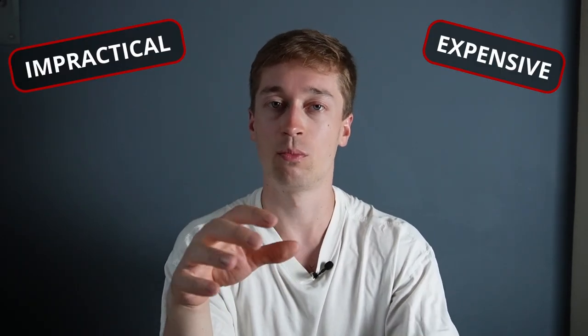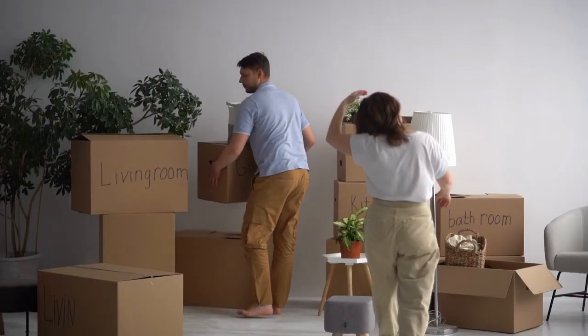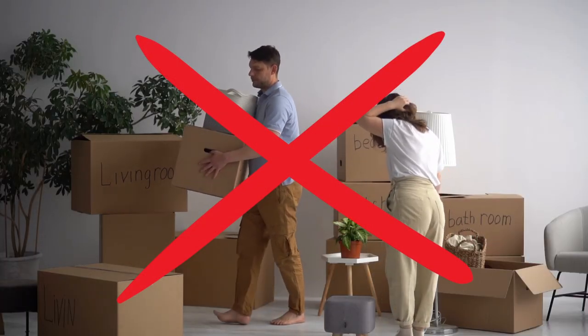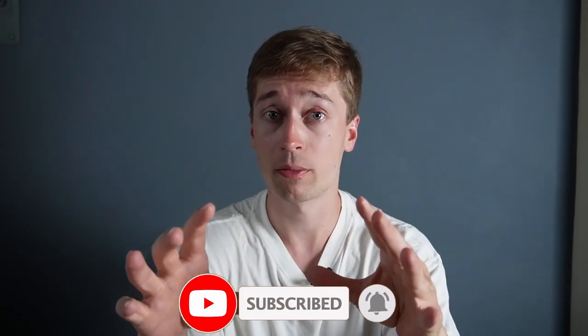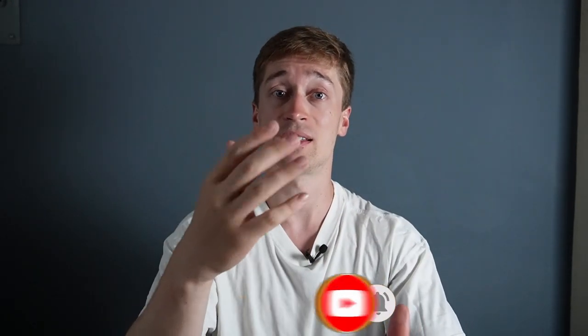Second, your tenant is going to be very heavily dependent on your property because it can be impractical and very expensive to move a home from one lot to another. So they are unlikely to leave your property, keeping vacancy very low. And the tenant is very unlikely to stop paying rent to the landlord, because their home is on the land that they are leasing.